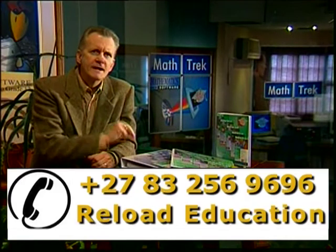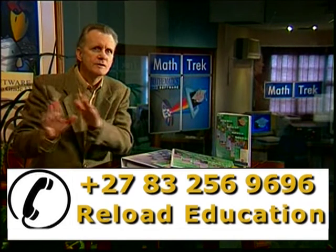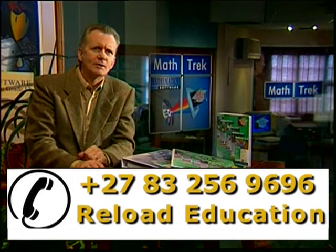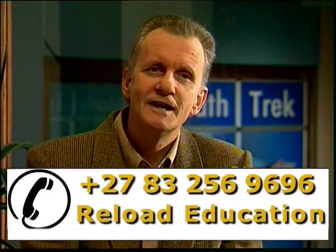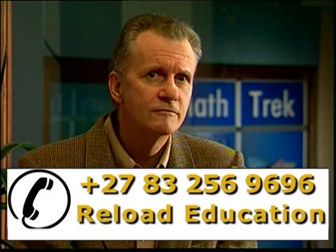As it covers three grades per module, it allows a learner to catch up or work ahead, which makes MathTrek most affordable. In fact, it costs as little as 250 rand for a year's work.